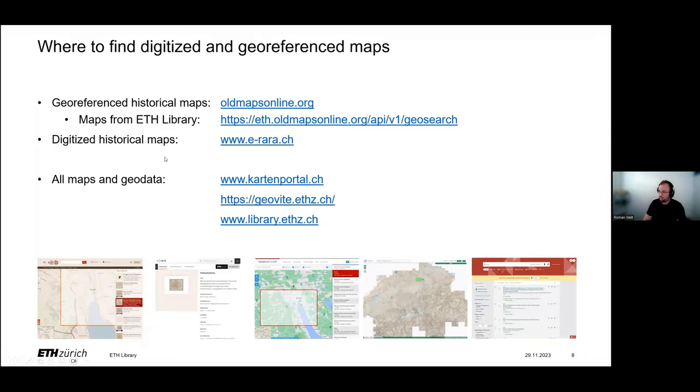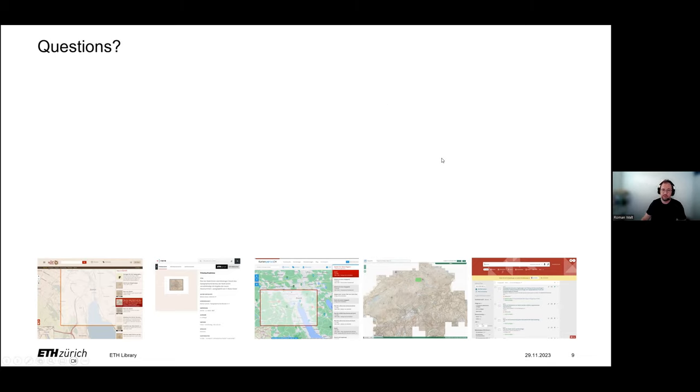We talked about how we georeference maps, the benefits of these maps as a connecting element in the broad field of science and research, and where to find them on various portals. This brings me to the end of today's lecture, and I hope I have given you some insights into the use and value of georeferenced maps. I would like to thank you for your attention and will be happy to answer any questions you may have.